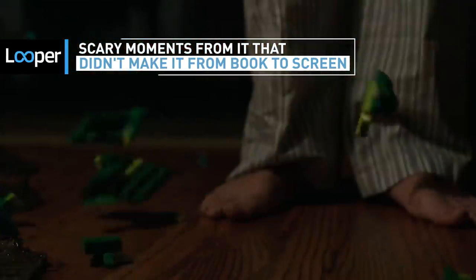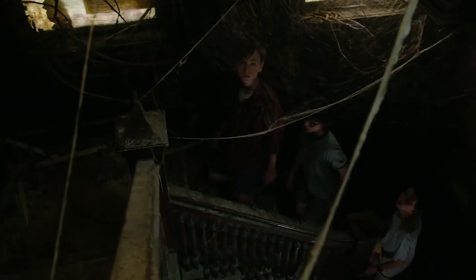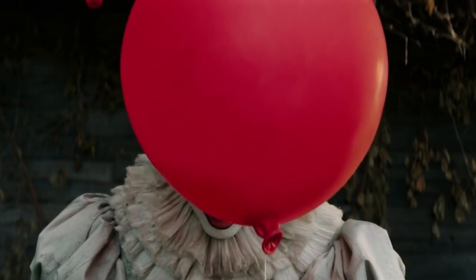2017's It has been scaring audiences everywhere since its release. But for all the terror Pennywise is causing on the big screen, the novel contains even more horrifying scenes that had to be cut from the film. Here are the scariest moments from It that were too terrifying to leave the book.